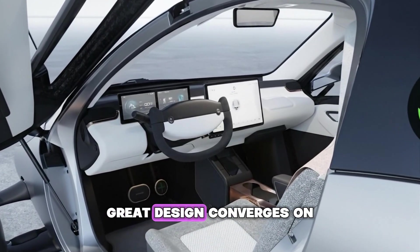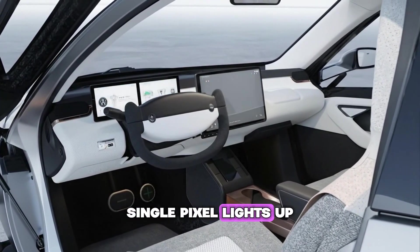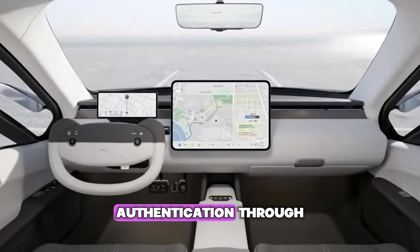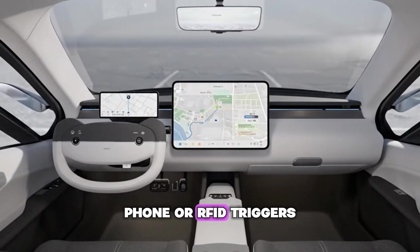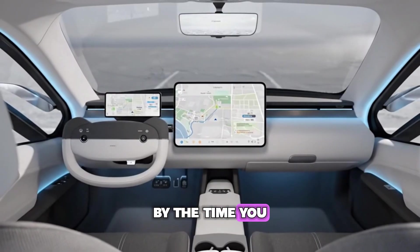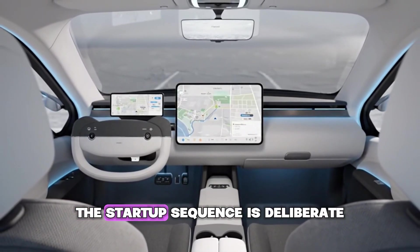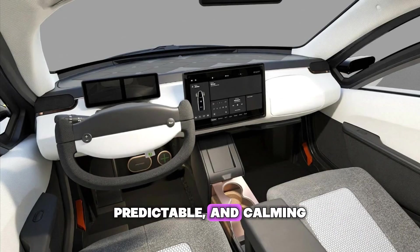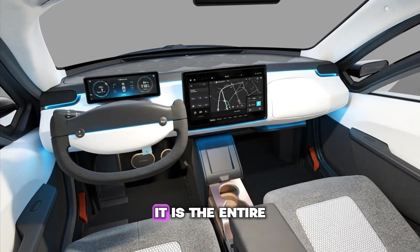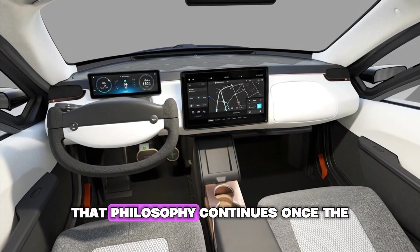Great design converges on the truth. For Aptera, the interface begins before a single pixel lights up — it starts the moment the driver approaches the vehicle. Authentication through phone or RFID triggers the first interaction; the car greets you. By the time you sit down and fasten your belt, the system has already engaged. The startup sequence is deliberate, predictable, and calming. In Aptera's world, the user interface is not just a screen — it is the entire experience of touch, rhythm, and response.